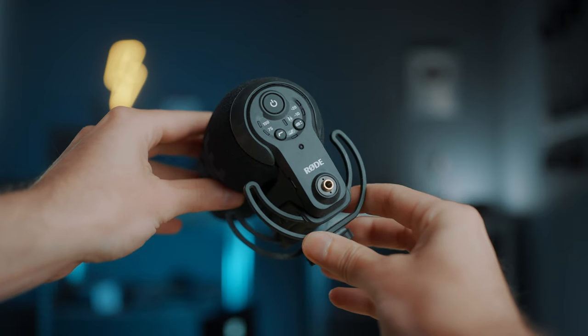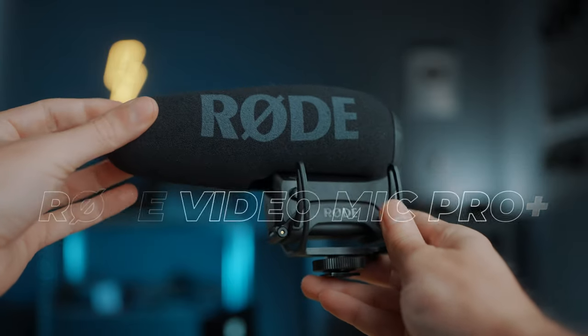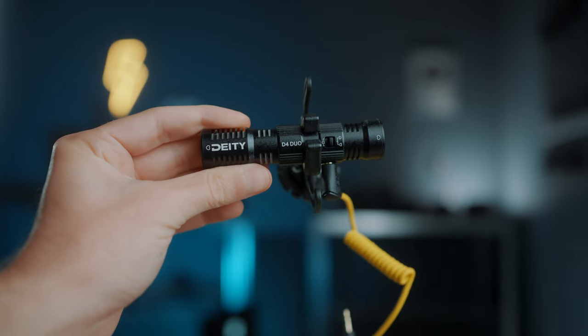Of course you also need a microphone, and the biggest mistake I made relates to something everybody talks about: audio is more important than image quality, especially on YouTube. I agree to a certain extent, but when I started I thought that meant buying an expensive microphone. I bought the Rode VideoMic Pro Plus that every content creator was recommending — 300 bucks, maybe more. I think it's okay, but it's very much overrated. Later I decided to go for something smaller and more compact.